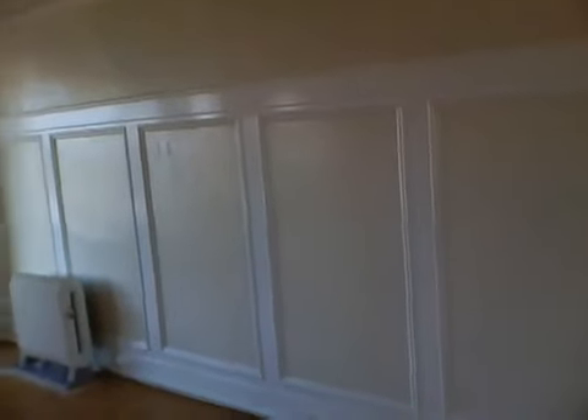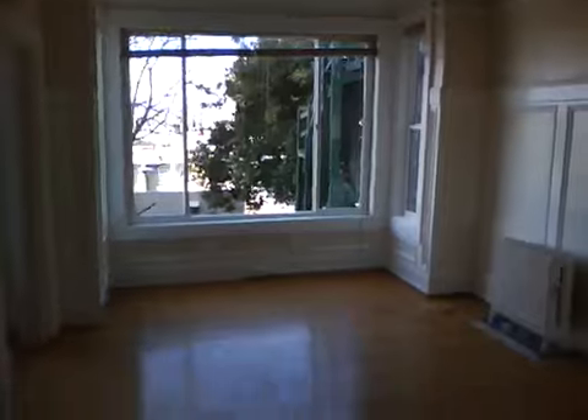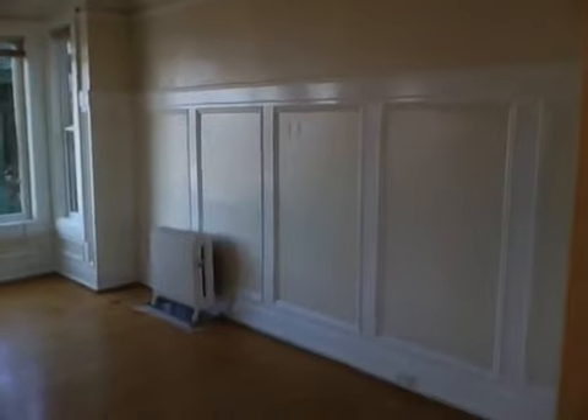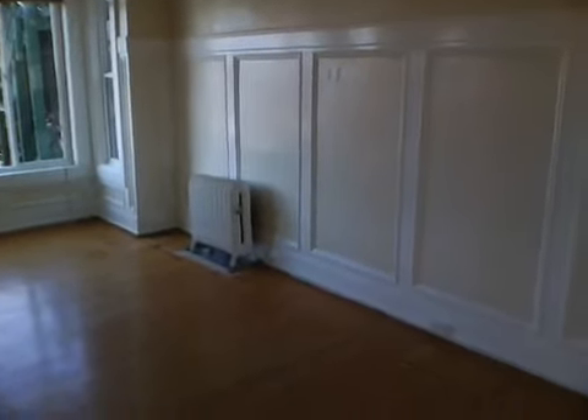These are unique apartments that tend to go to younger singles recently moved to the city. This particular one includes picture frame moldings on the wall. The building offers steam heat that's included in the price.